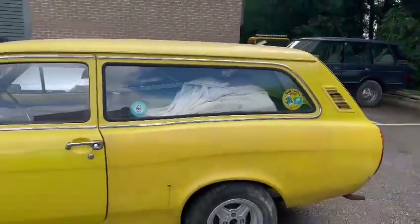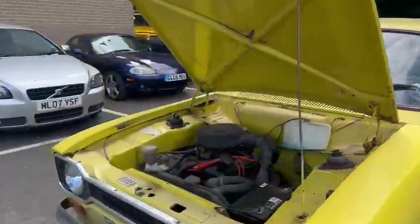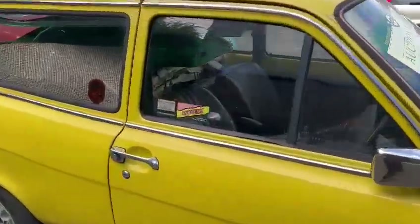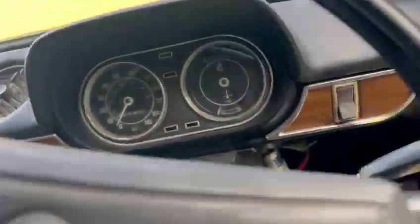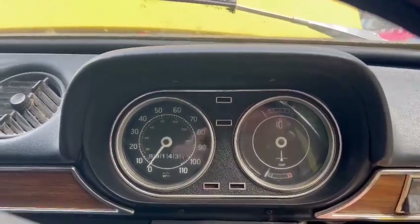Yeah, quite interesting really. I don't know where it came from — I didn't see it arrive, so I can only walk around and tell you what I see. Does it run? We had it going — 89,143 on there. My battery's flat anyway.